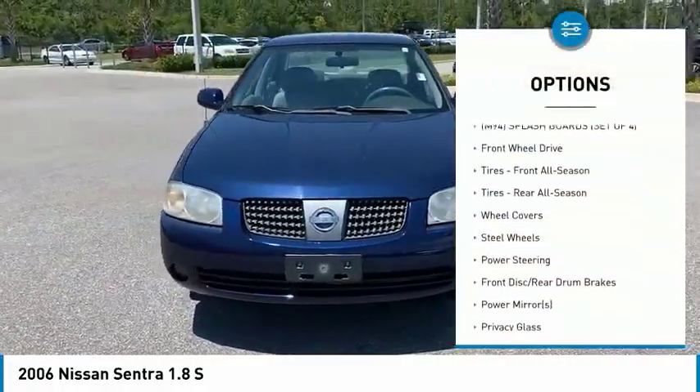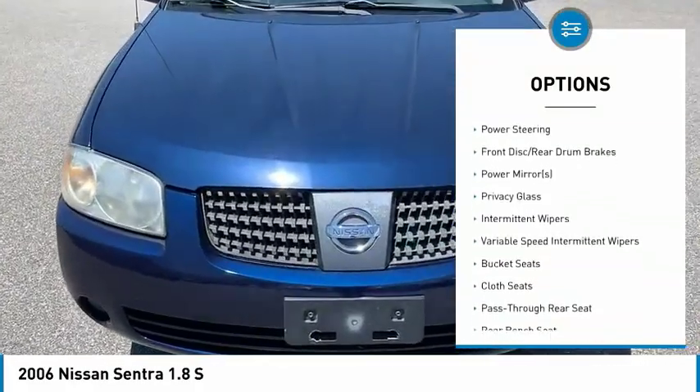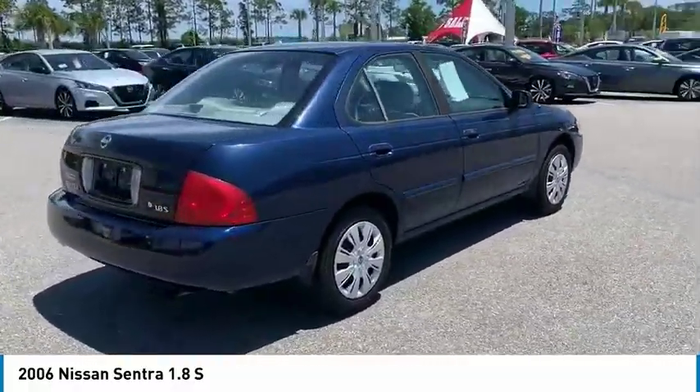Keyless entry, dual airbags, power steering, adjustable steering wheel, driver airbag, cruise control, FWD, AM-FM stereo radio, rear defrost, CD player.